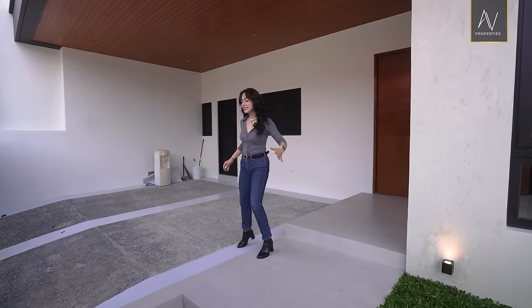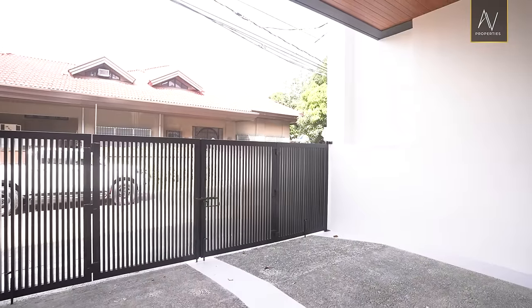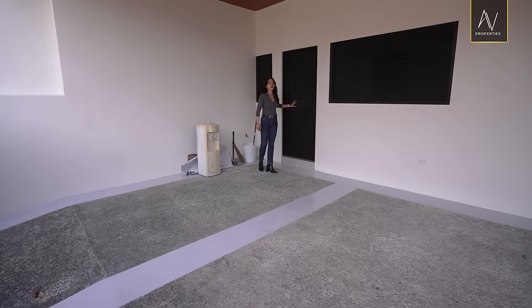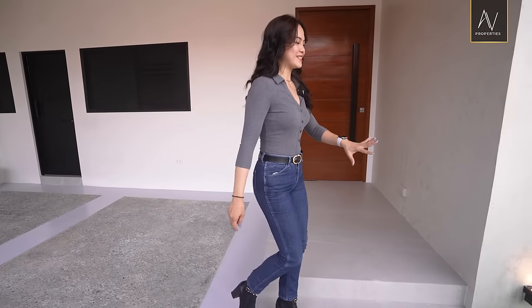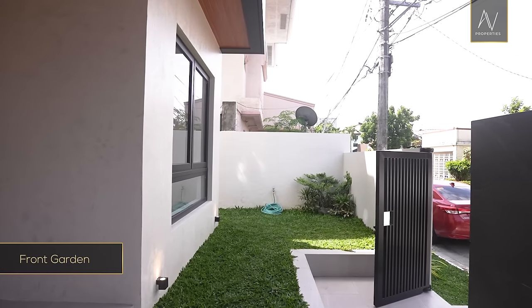Here we are at your porch and carport. You can fit comfortably two cars. The door behind me is an access to your utility area and your helper's room with an ensuite toilet and bath. And on the opposite side of the property, you have your front and side garden — this one is landscaped.